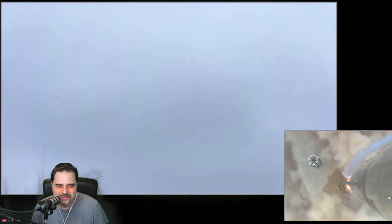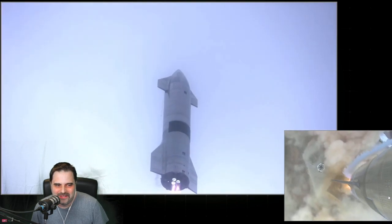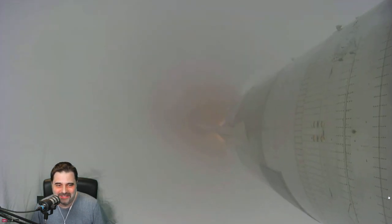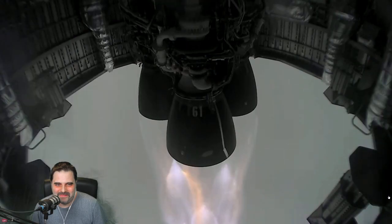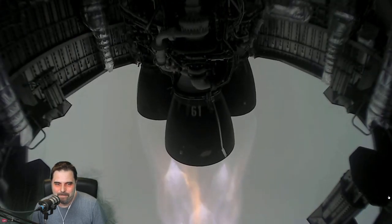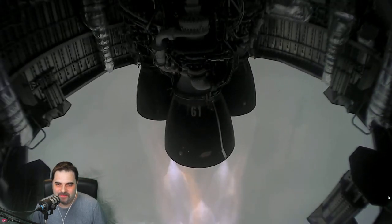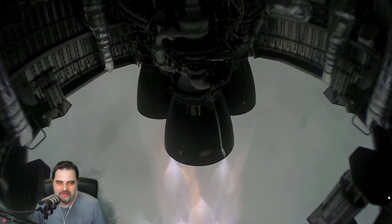So awesome, so awesome! Come on — it's a little bit cloudy. Is there a camera maybe above the clouds? We'll have another way to 10 kilometers altitude in today's test flight. All right!